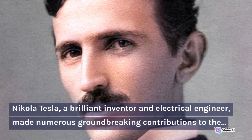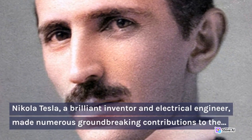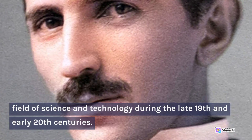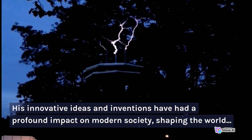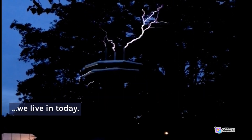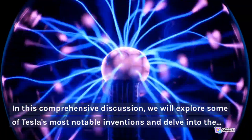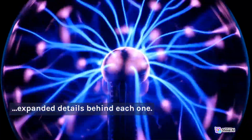Nikola Tesla, a brilliant inventor and electrical engineer, made numerous groundbreaking contributions to the field of science and technology during the late 19th and early 20th centuries. His innovative ideas and inventions have had a profound impact on modern society, shaping the world we live in today. In this comprehensive discussion, we will explore some of Tesla's most notable inventions and delve into the expanded details behind each one.